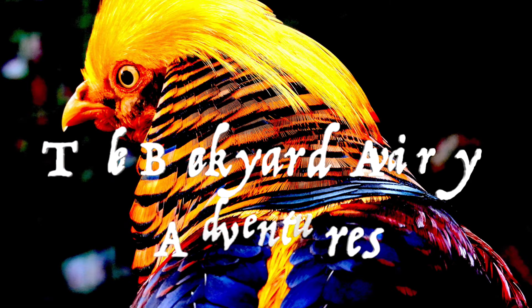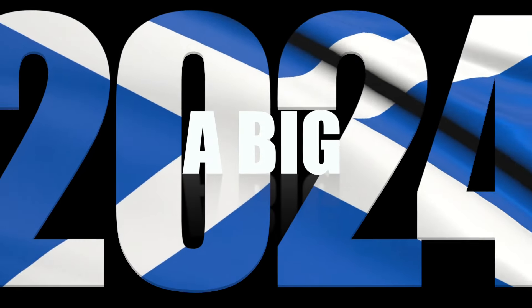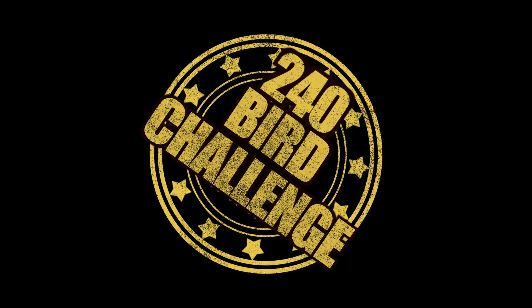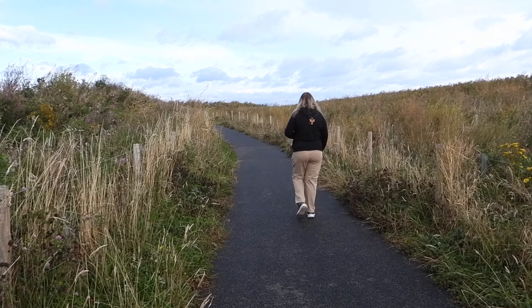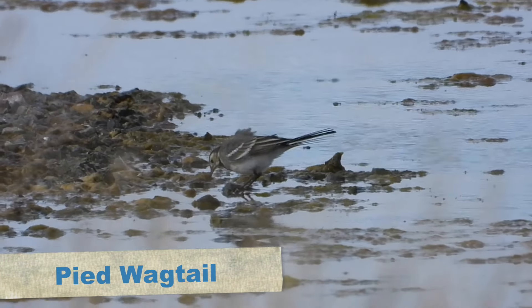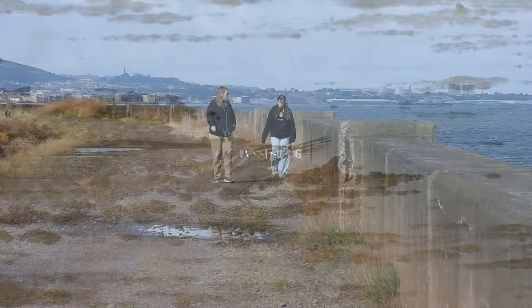In this video, we're in Scotland looking for a mega rare sea duck and also eagles. For those who haven't seen the last video, we're doing a near week touring around the UK, and at this point we were in Scotland. Our first stop was Musselburgh, near Edinburgh, where a very, very rare sea duck had been there for a while.